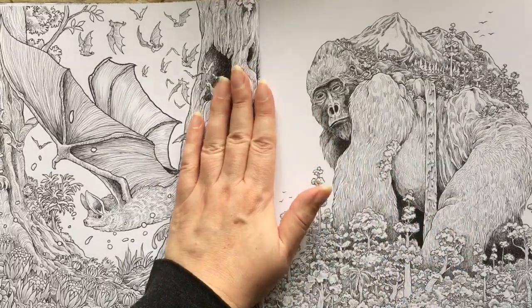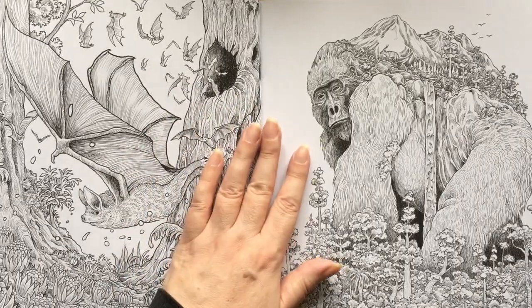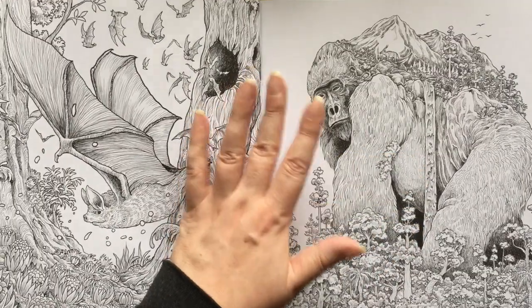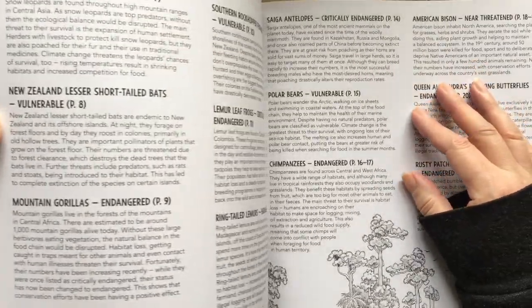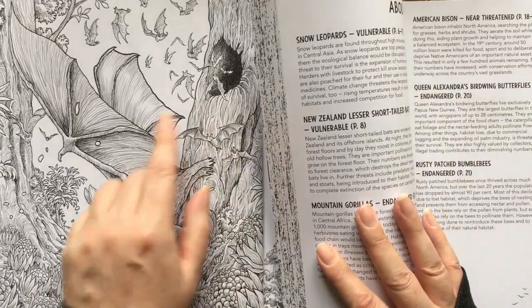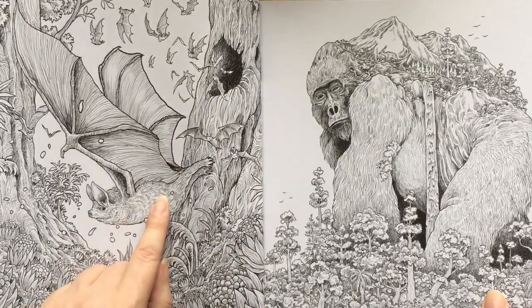Then we're on to the next spread, which is two separate pictures. The only problem I have with this book — it's the thing with most of his books — is they are double-sided images, which means no alcohol markers unless you buy two copies of the book. I've seen people do that. It's viable — it's not the most expensive of books, so definitely a possibility. So these are the New Zealand lesser short-tailed bats. He's a cutie.